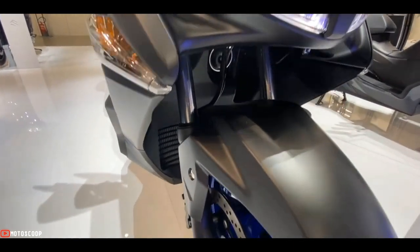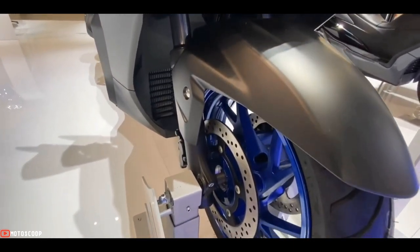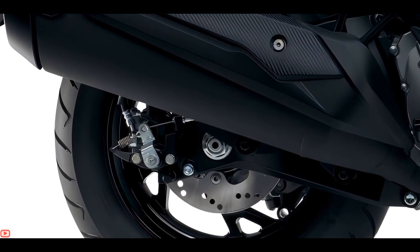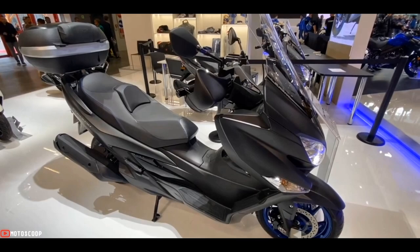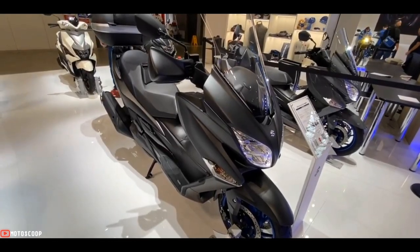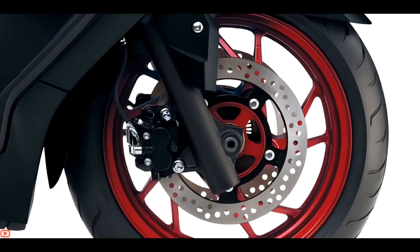The front wheel carries a pair of 260-millimeter disc brakes, while stopping power in the rear is provided by a 210-millimeter disc brake.